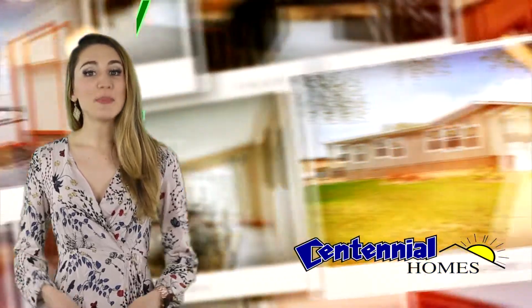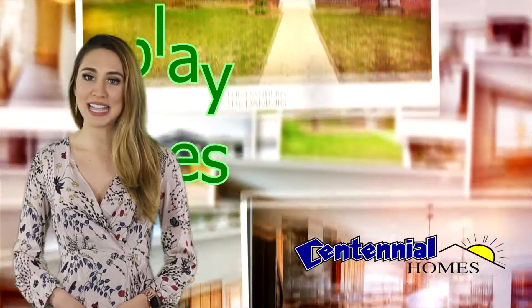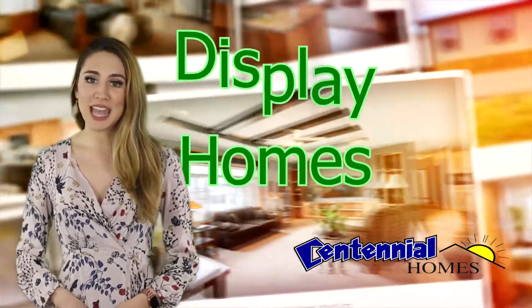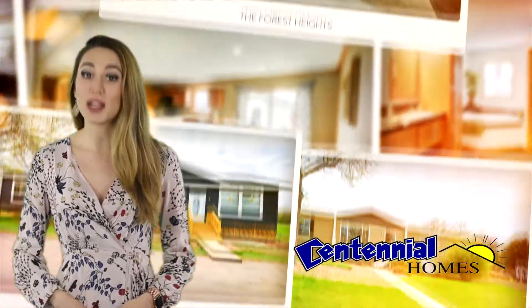They also have a limited inventory of prior year homes at incredible discounts. These are brand new display models with full factory warranty and free delivery on most models within a 200 mile radius.